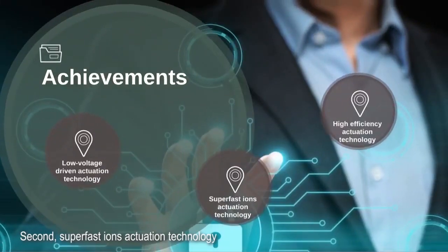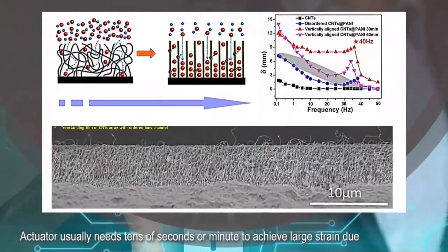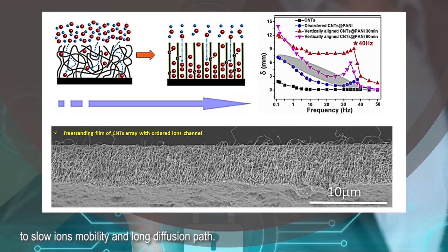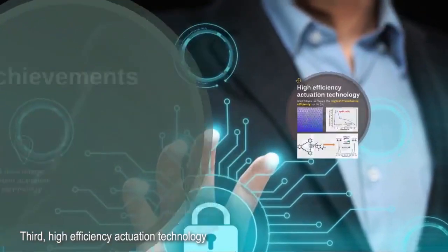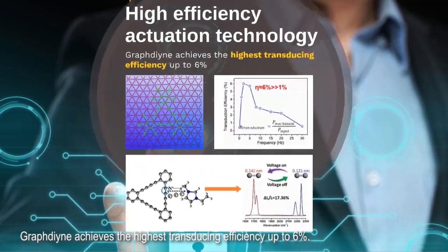Second, super fast ion actuation technology: actuators usually need tens of seconds or minutes to achieve large strain due to slow ion mobility and long diffusion paths. Professor Chen has developed ordered ion channels in the nano-electrodes to achieve super fast response and high bending strain rate.